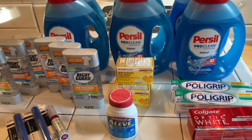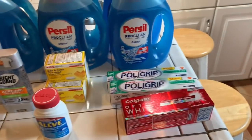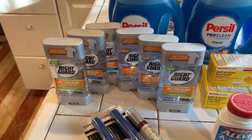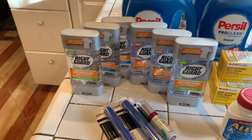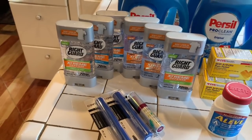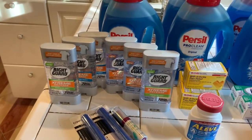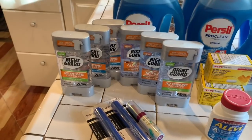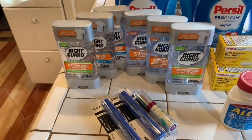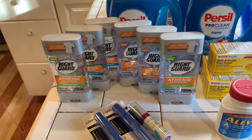Then I took the $10 that I earned in Extra Care Bucks and rolled it over into my next transaction, which was the Right Guard. I made a mistake because I thought I could buy two sets of Right Guard and get back $4, but I didn't read the small print that said only one offer per day for this specific card. So I ended up buying six of the Right Guard and each one was $5.49.